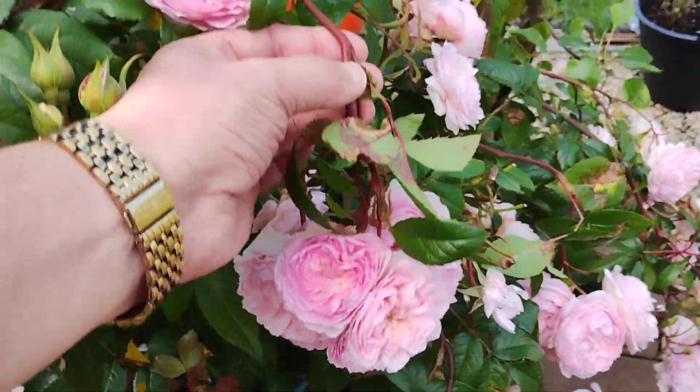Gabriel Oak. I almost trod over the Poet's Wife — the Poet's Wife is straggly. We had a strong wind about two weeks ago and that really pushed a lot of the stems on a lot of the roses over, so there's a bit of support in there on Gabriel.